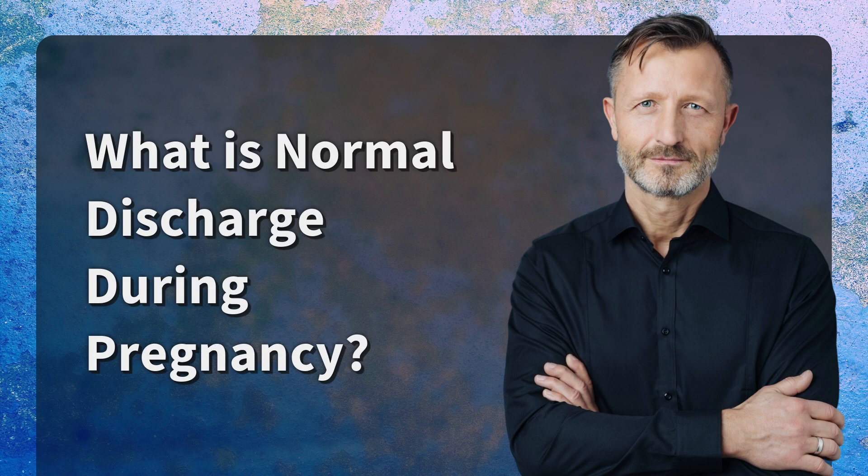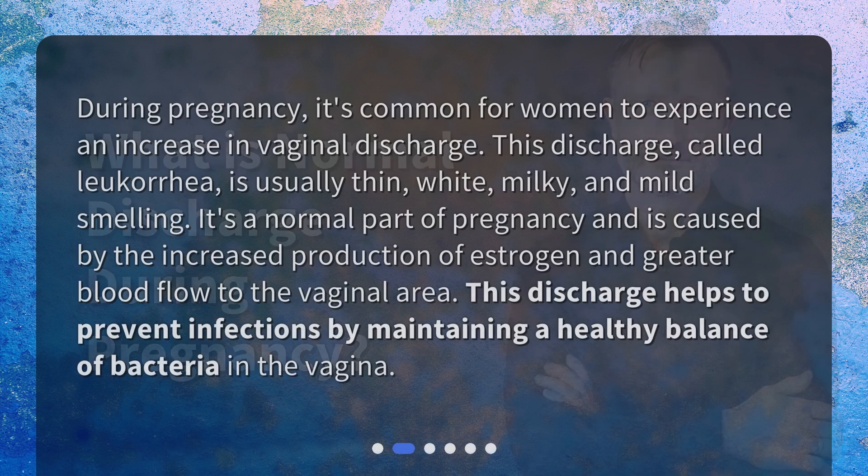What is normal discharge during pregnancy? During pregnancy, it's common for women to experience an increase in vaginal discharge. This discharge, called leucorrhea, is usually thin, white, milky, and mild-smelling. It's a normal part of pregnancy and is caused by the increased production of estrogen and greater blood flow to the vaginal area. This discharge helps to prevent infections by maintaining a healthy balance of bacteria in the vagina.